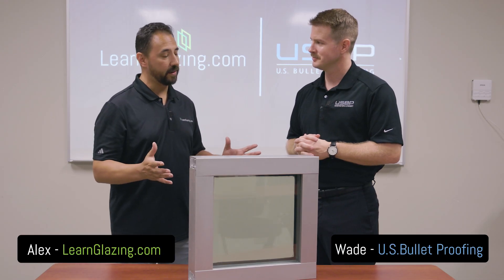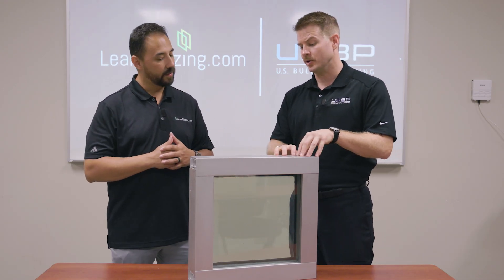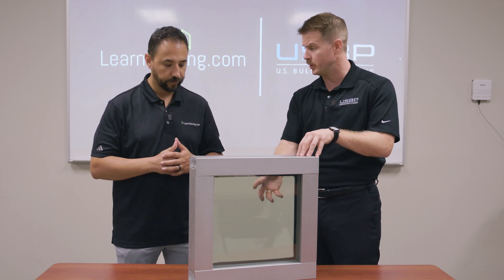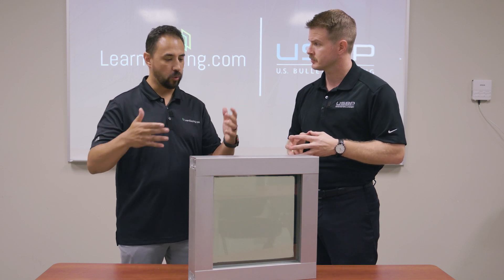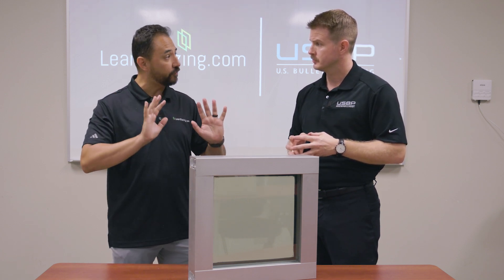Wade, this is the last sample for today — the last time we're going to shoot. What am I looking at? We're looking at a standard, pretty common application in the industry: just a standard one-inch IGU with a window film on the interior application. So just for anybody, this is quarter on quarter with a half-inch spacer, and then we've added a film after?